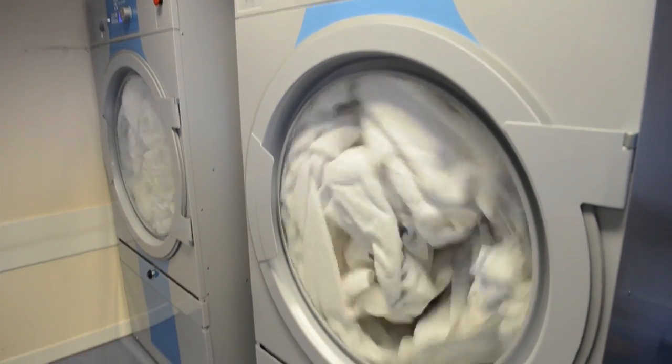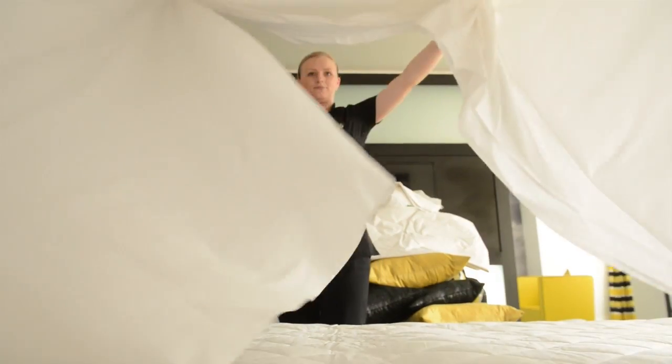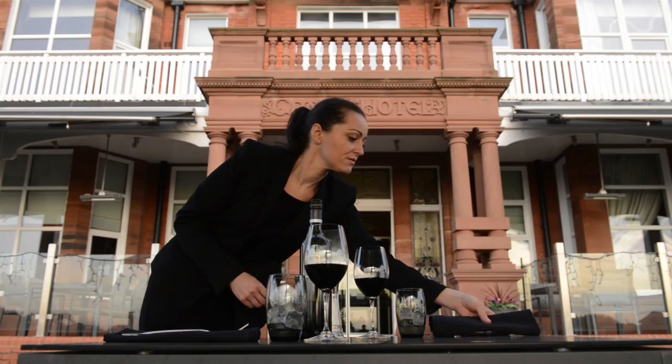We recommend Electrolux wholeheartedly. It's been a large investment, but it's been a fantastic investment — not only for the quality that's come out onto our beds and onto the tables, but for the staff: they enjoy using it. So you've got a double whammy really — it's great all round.